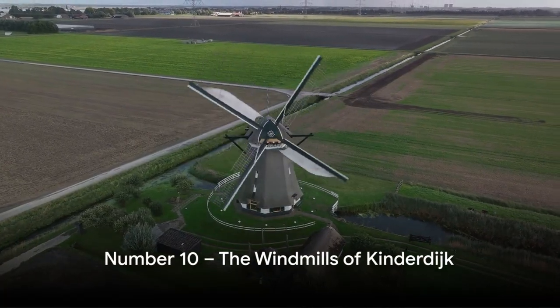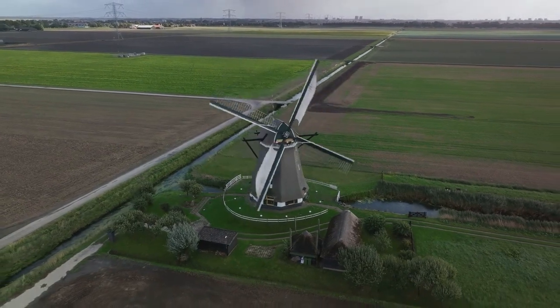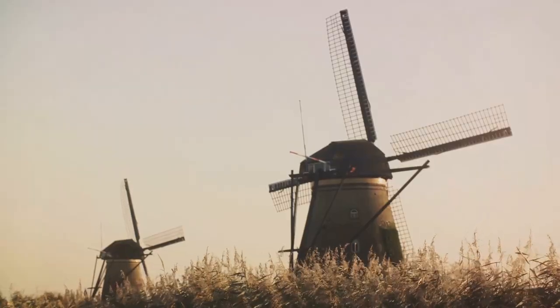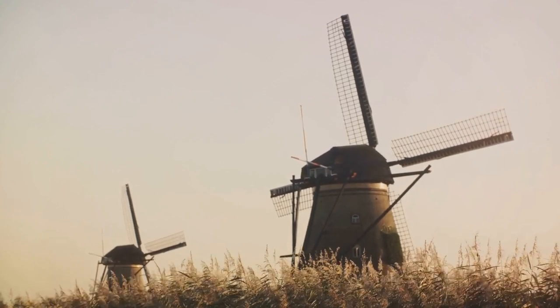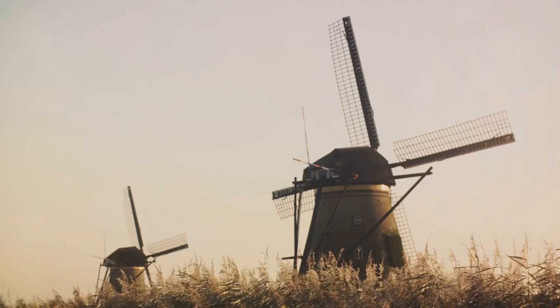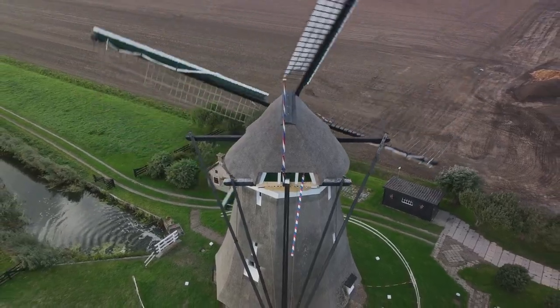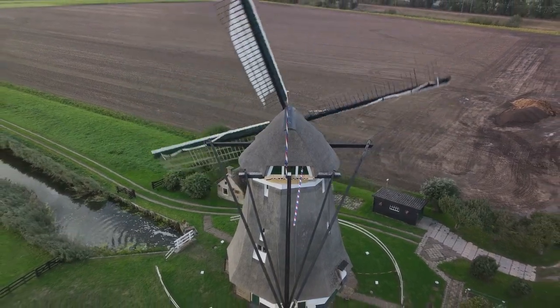Kicking off our countdown at number 10, we have the Windmills of Kinderdijk. Nestled in the heart of the Netherlands, these windmills are a testament to Dutch ingenuity and resilience. They stand tall, not just as tourist attractions, but as symbols of Holland's historical battle against water. The Windmills of Kinderdijk are a unique spectacle of 19 ancient windmills, built around the mid-18th century.